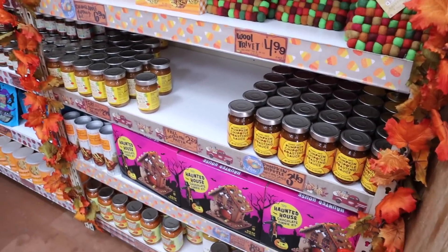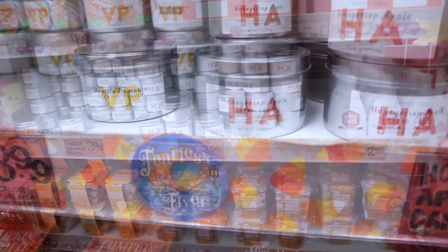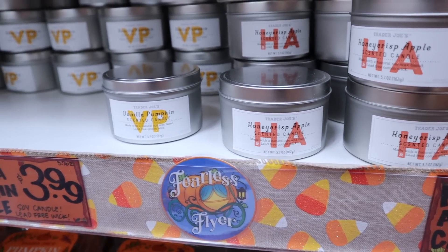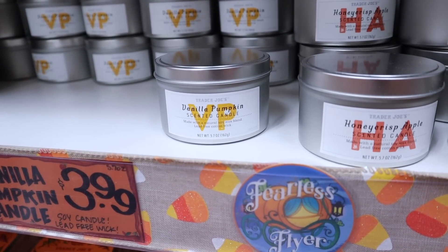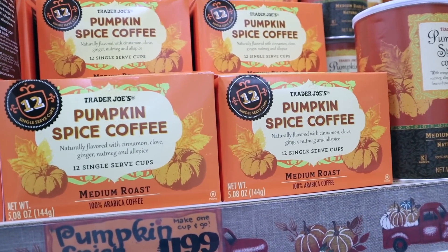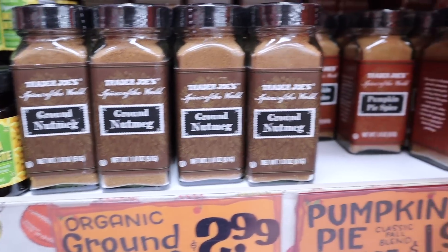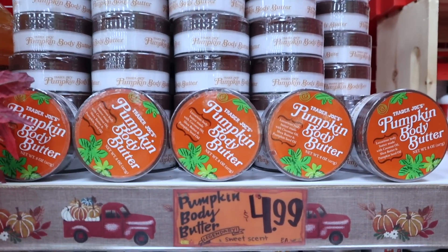Right at the end of the produce we've made it to the seasonal items. Check out all of the fall stacks — home products, coffees, so much going on here. Two different soy blend candles this season: vanilla pumpkin and honeycrisp apple, $3.99. Pumpkin spice coffee K-cups, 12 for $4.99. Ground nutmeg $2.99, pumpkin pie spice $1.99.